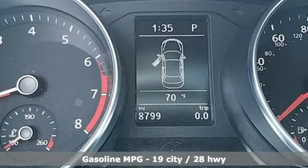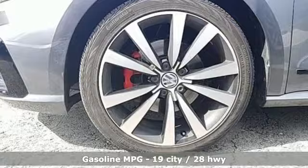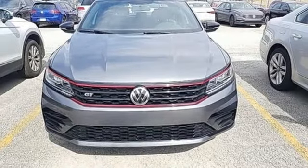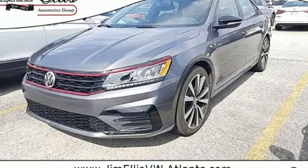Features include streaming audio, power heated mirrors, dual zone climate control, doors and push-button start proximity key, front heated bucket seats, auto shift manual transmission, power sliding and tilting sunroof, and sport suspension.